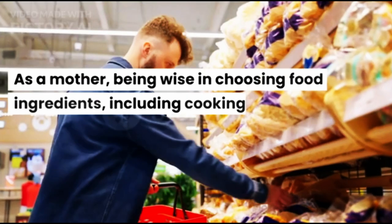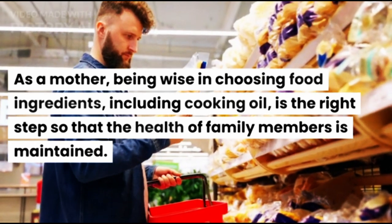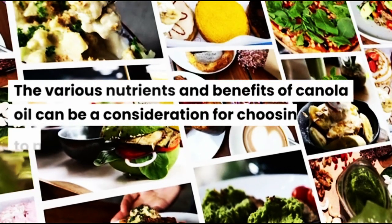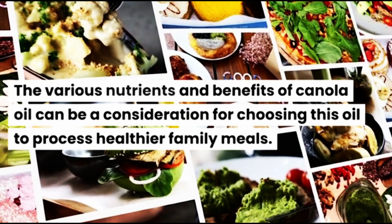As a mother, being wise in choosing food ingredients, including cooking oil, is the right step so that the health of family members is maintained. The various nutrients and benefits of canola oil can be a consideration for choosing this oil to process healthier family meals.